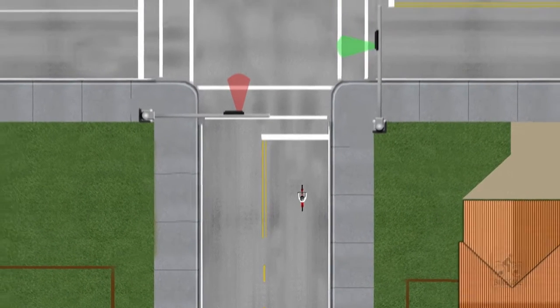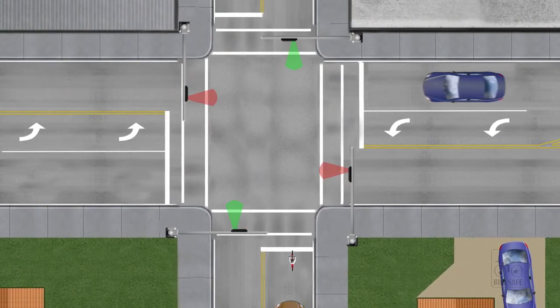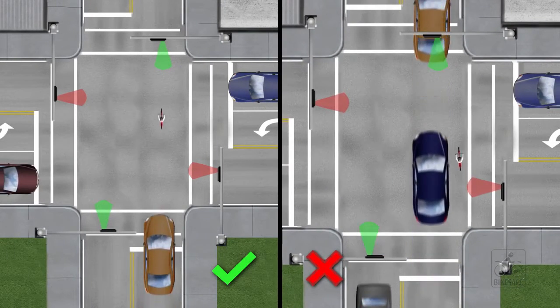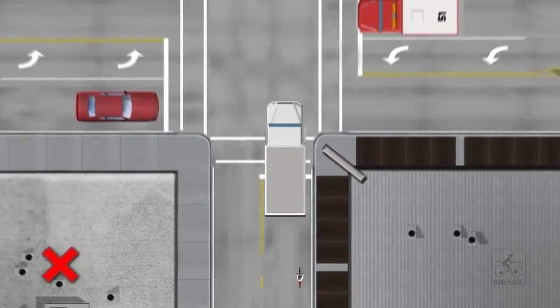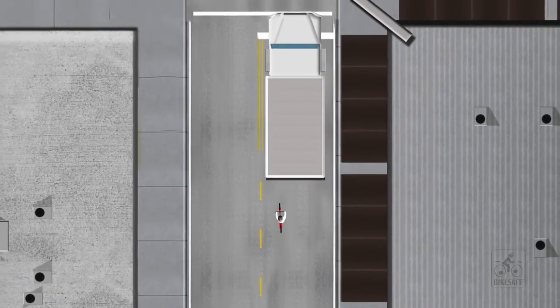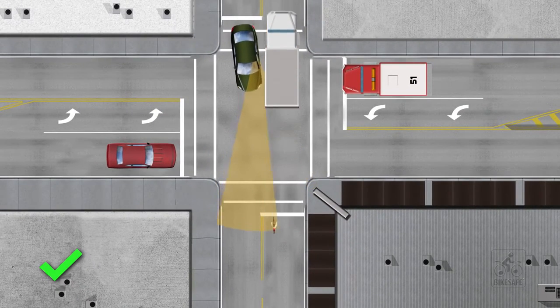Claiming the lane is also recommended at red lights or stop signs. In addition to preventing right hooks, this also prevents unsafe overtaking when traffic resumes. Cyclist visibility can be low in intersections, tempting cars to try to dart through what appears to be a brief opening in traffic. Entering the far left lane position when coming to a stop increases the cyclist's visibility to oncoming traffic.